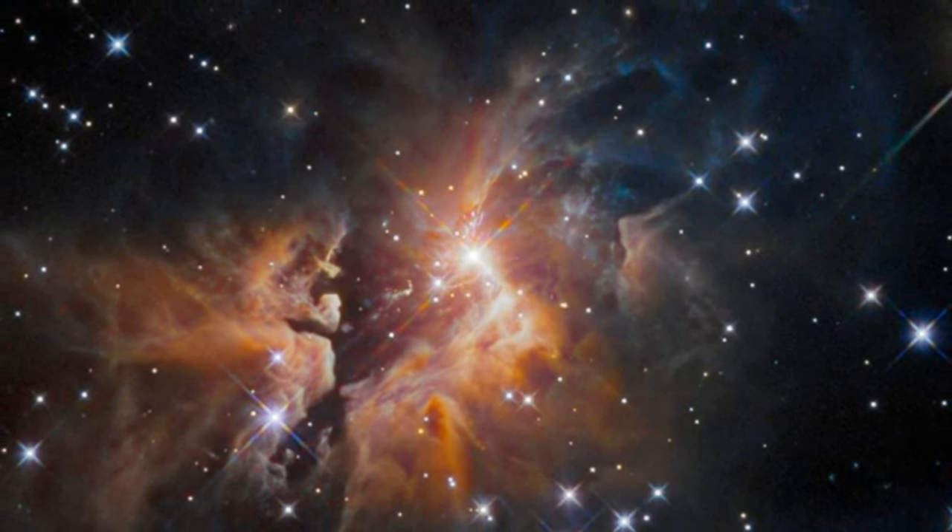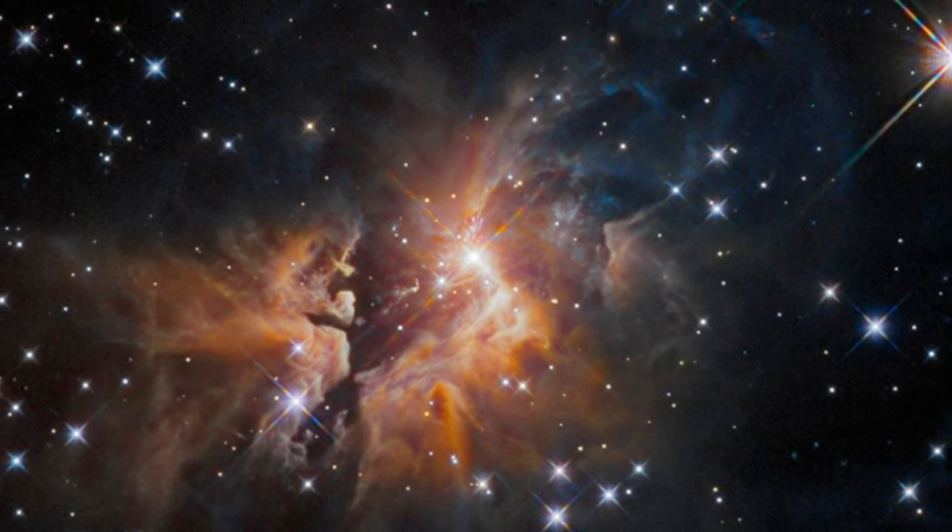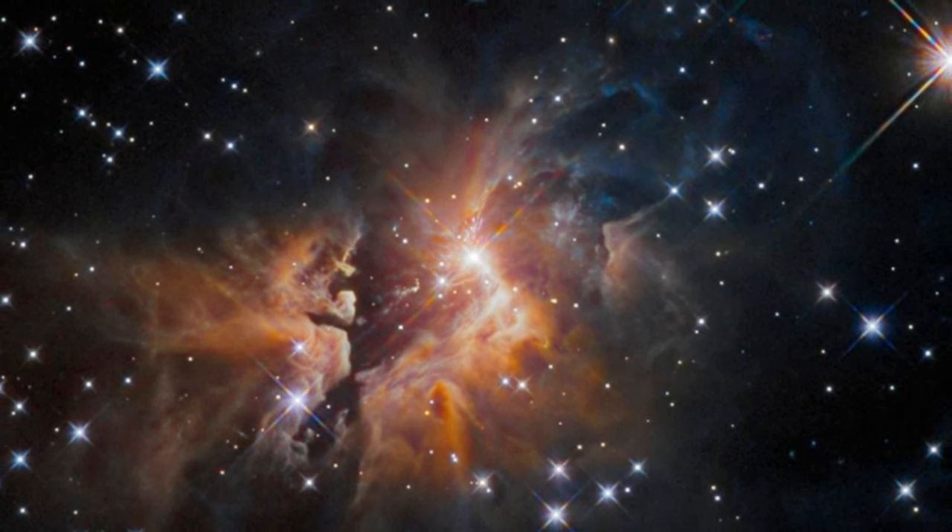Hubble's Wide Field Camera 3 inspected a young stellar object over 9,000 light-years away in the constellation Taurus, to help astronomers understand the earliest stages in the lives of massive stars.